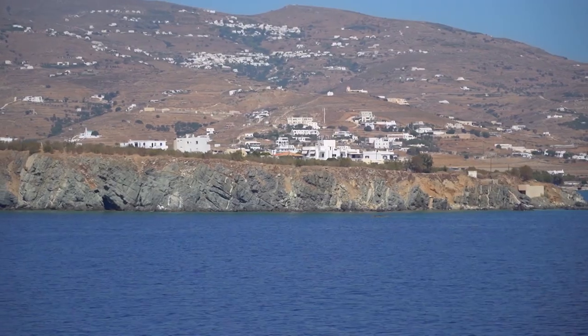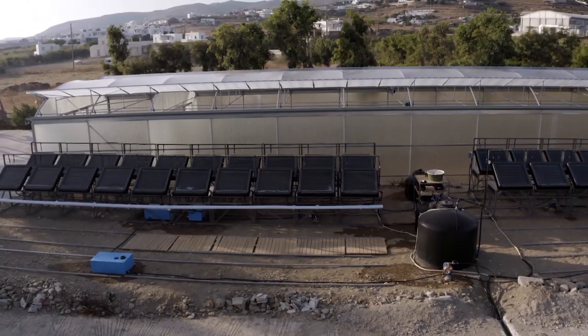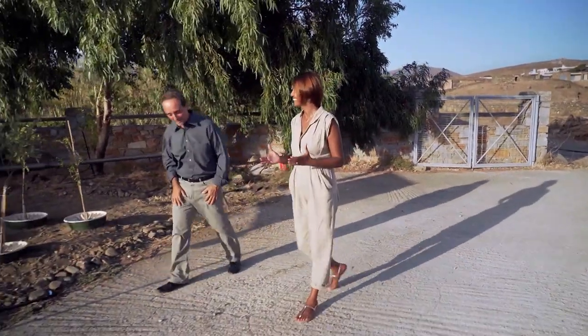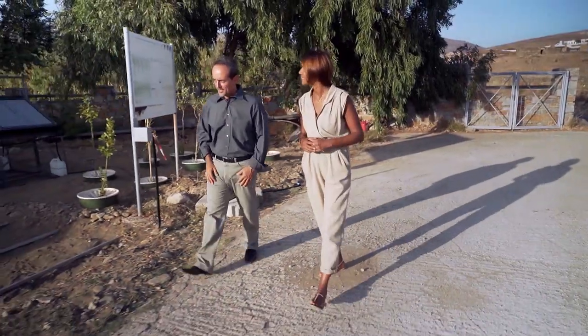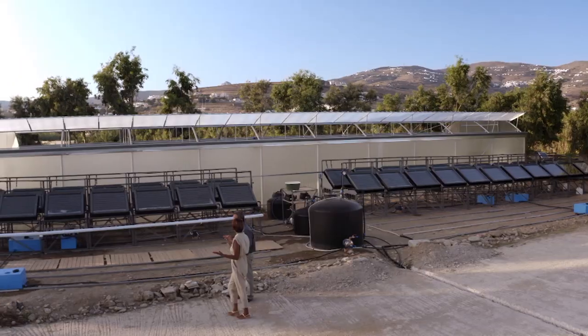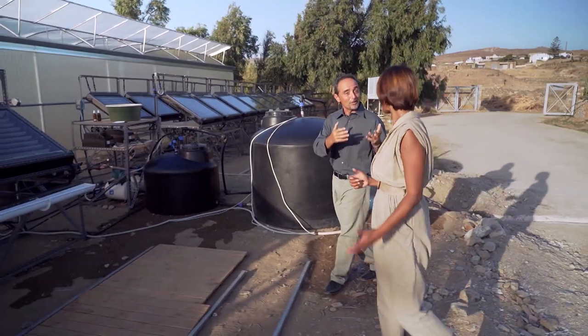I've crossed to the island of Tinos to see biomimicry in action and to meet Alessandro Bianciardi, our expert for this show. He runs a bio-inspired desalination project here. This project is called the Mangrove Technology Platform, funded by the European Union. We call it that because we take inspiration from the mangrove ecosystems.